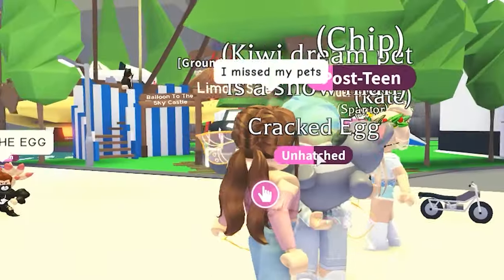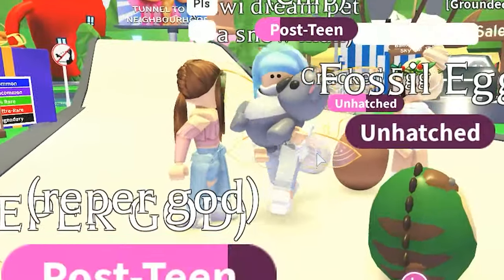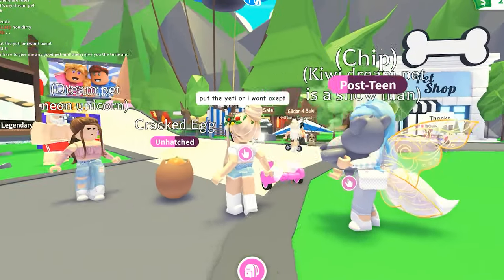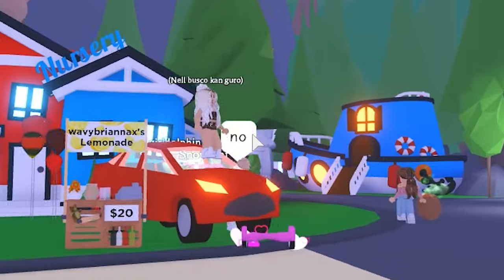Trade egg. Just egg. I missed my pets. Can I have your Yeti? It's my dream pet. Put the Yeti in or I won't accept. She's saying no — they're gonna run me over. I want the Yeti.